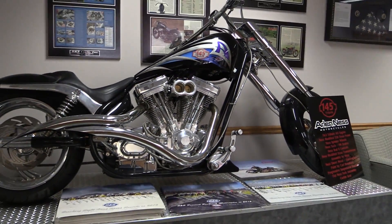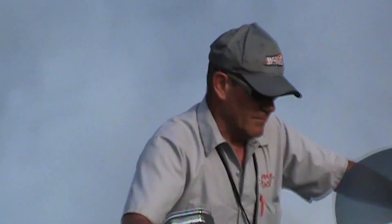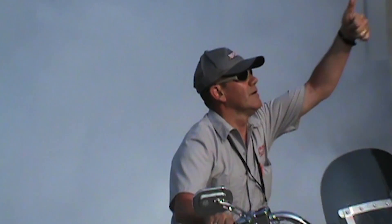The fact that the 145 was over an inch taller than a stock engine wasn't a problem back then. But now it's all about souping up an existing Harley-Davidson, so it's got to fit in a stock frame.